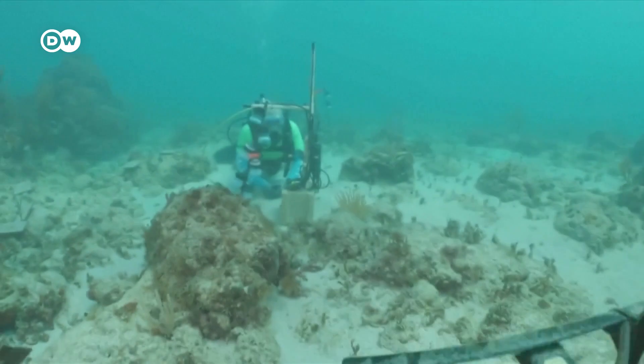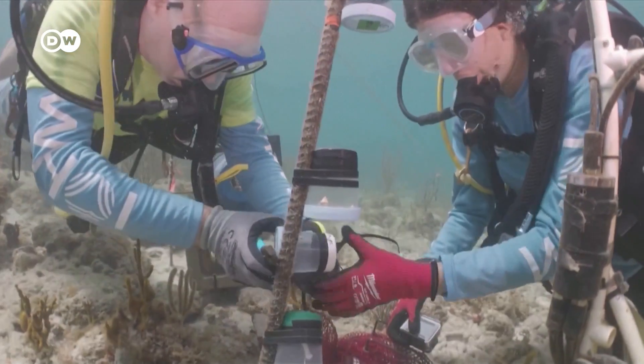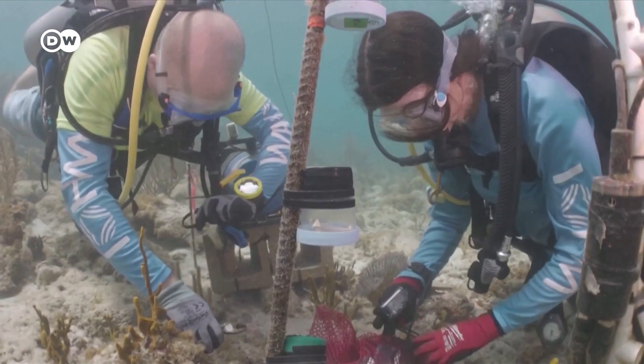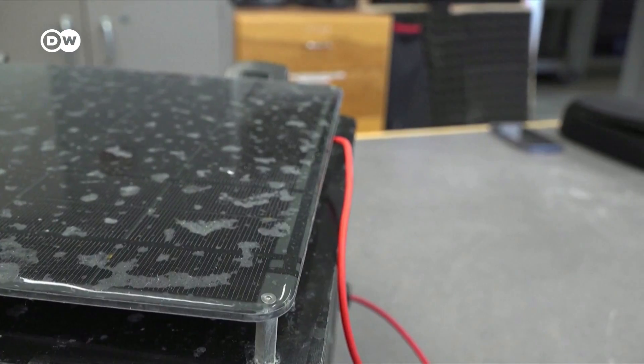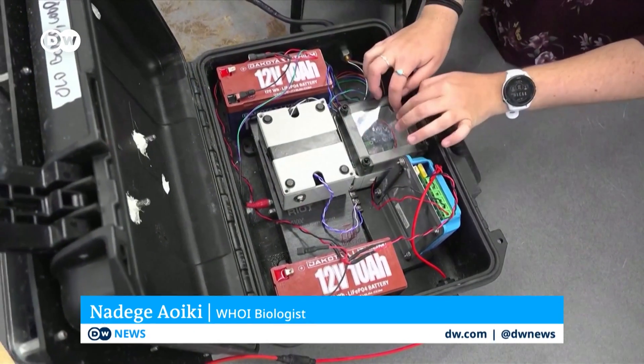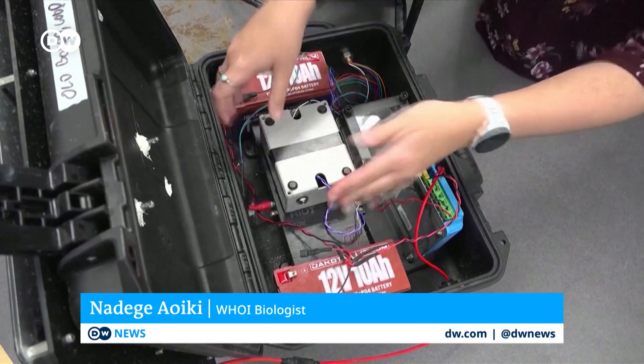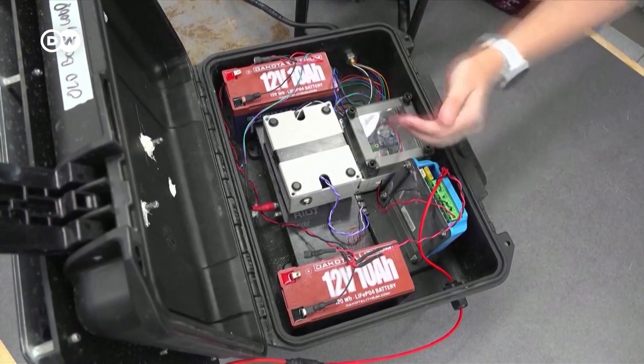These marine biologists are playing the sounds of a healthy coral reef to a reef that is dying, in the hopes that it will be encouraged to regenerate. This is our little microcontroller board. This is the amplifier for the speaker, and so all of that goes out.